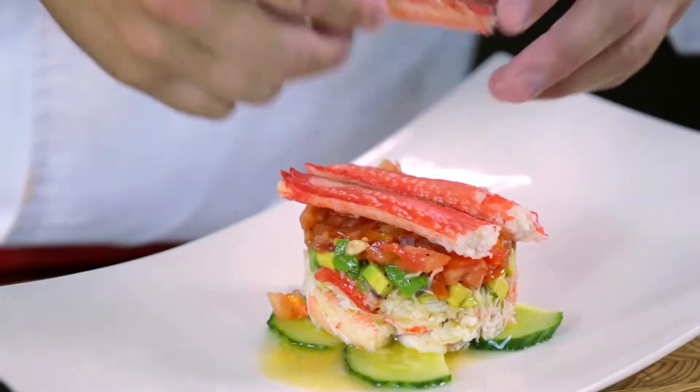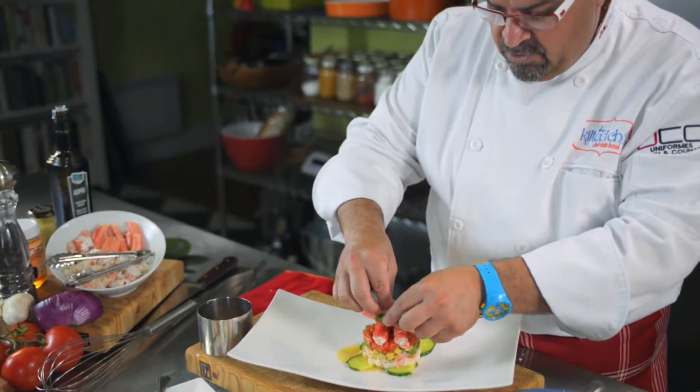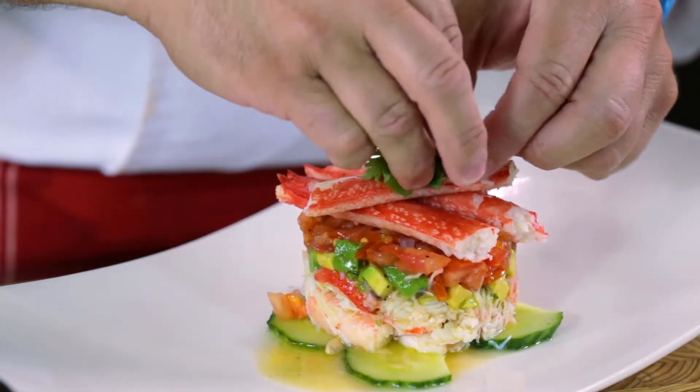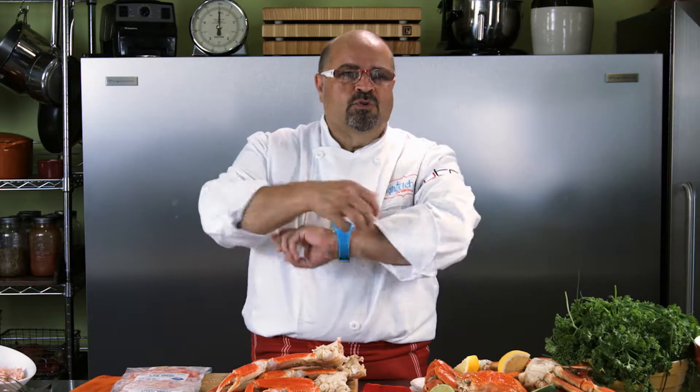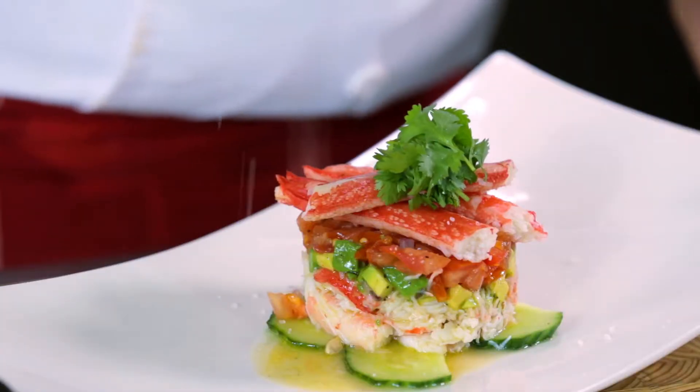There are many ways of serving crab — let your imagination go free. We love to be able to serve the entire cluster, let people roll their sleeves and crack it open and really get into it, and dip it in butter or use it whichever way they like. It gives the consumer an experience of taking it from the sea right to the plate.